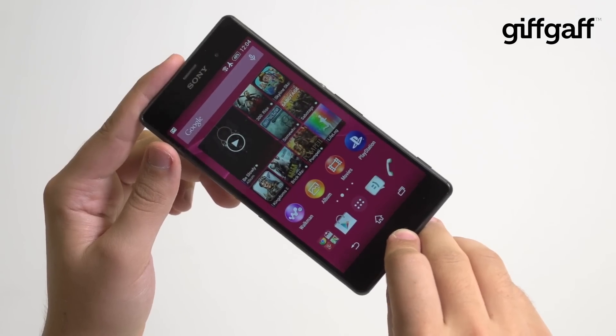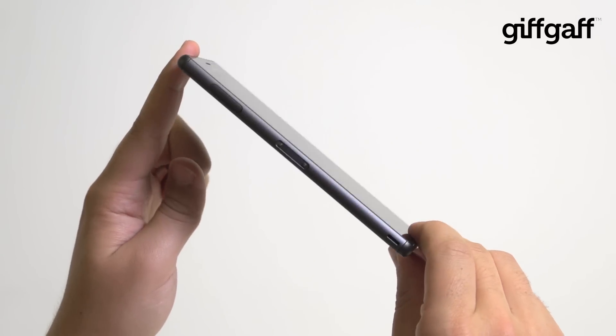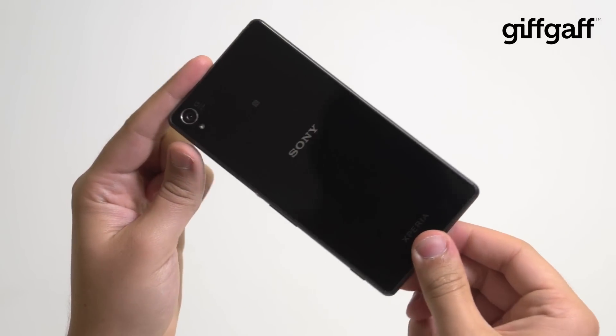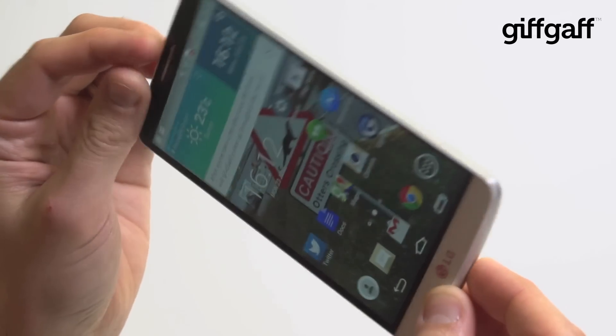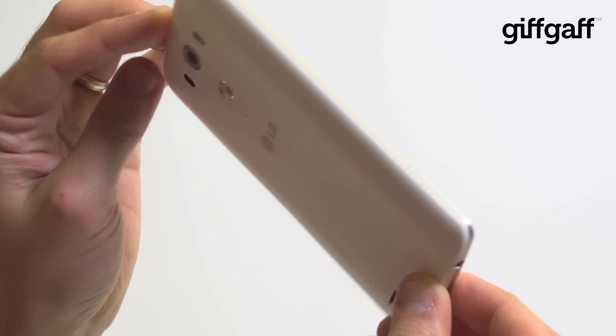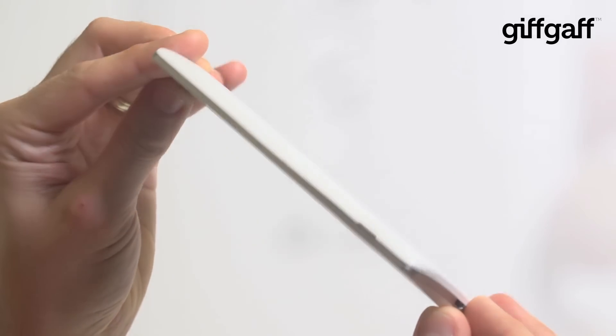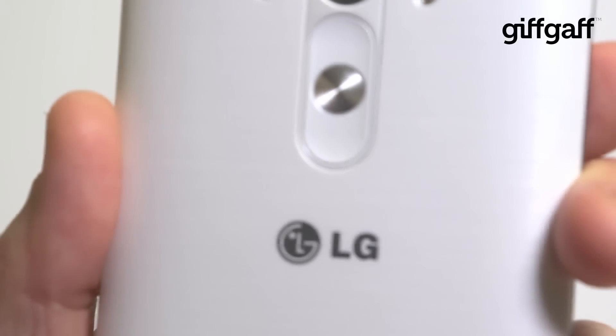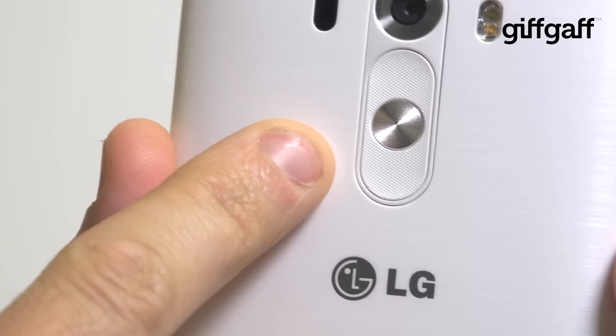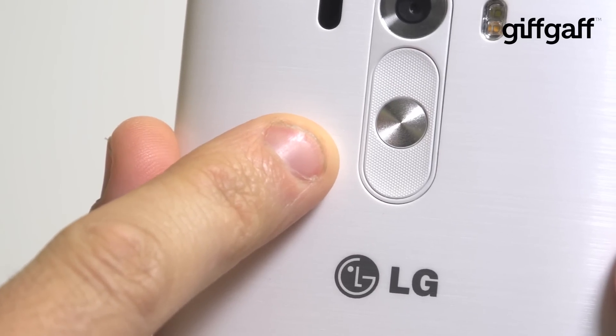Design-wise, the Z3 takes the cake with its slick glass front and back, sleek metal frame, and the fact that it boasts IP68 certified waterproofing. The G3 meanwhile is a little more plasticky with a faux brushed metal removable backplate that curves comfortably to the shape of your palm. The G3's design stands out for its centrally positioned rear button arrangement, which lets you sleep and wake the device, change the volume, and it doubles as a shutter key when snapping selfies.